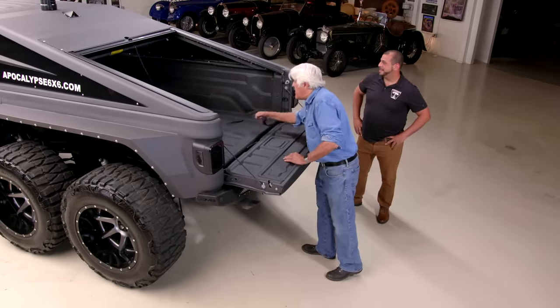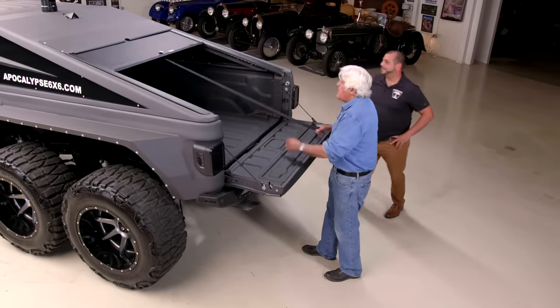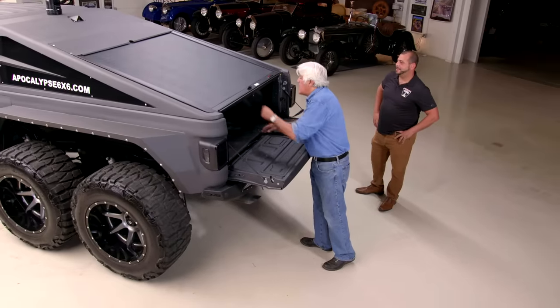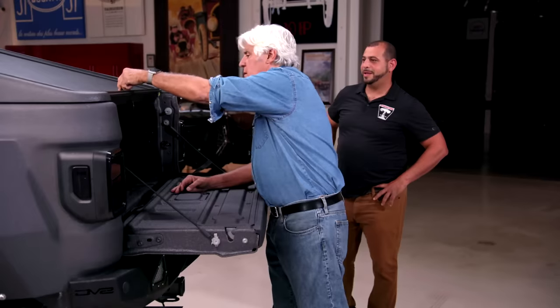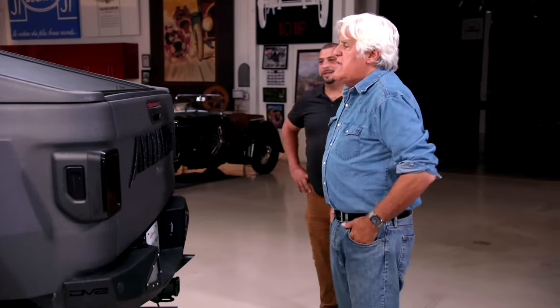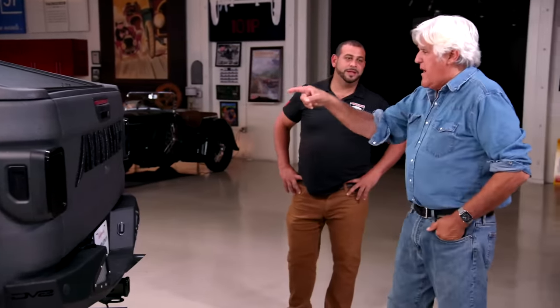You shut it just by pulling this down? Yeah, pull it right down, lock her up. So I guess you could sleep in that. If you're inside it, can you get out from the inside? I haven't tried yet.